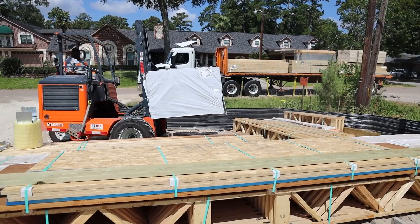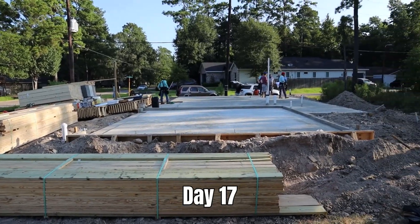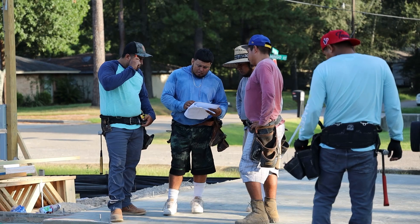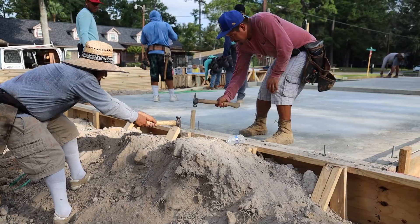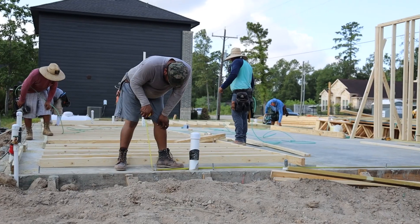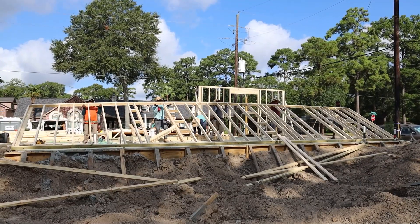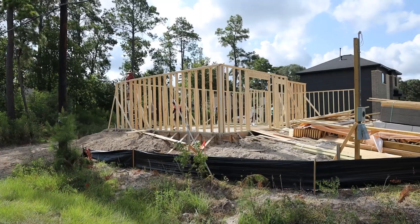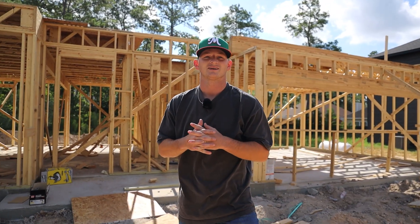Day 16 and 17 I was out of town so you won't see me in any of these clips physically. Day 16 I had the lumber delivered and then on day 17 my framing crew got to work and they were able to complete about 35% of the entire frame. Day 18 and 19 fell on a Saturday and Sunday so my crew took the weekend off. So let's pick it back up with day 20 of the build.